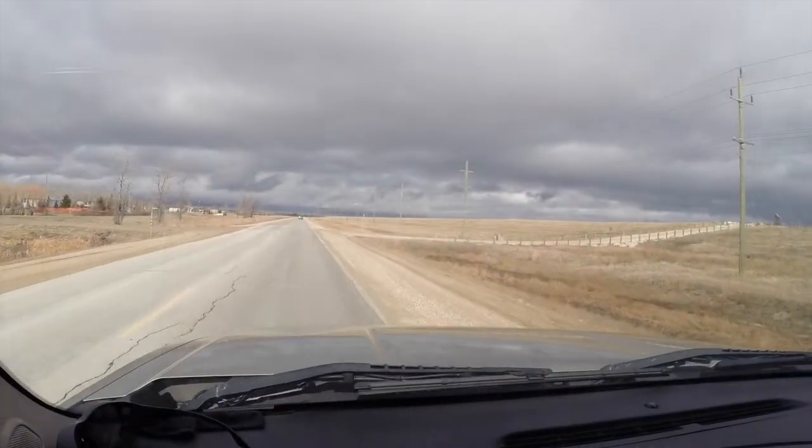Hey guys, another nice day up here in the wild north of Netley. Welcome back to episode 2 of Flood Watch. We are currently on our way — we're just going to Lockport today. I want to show you guys the floodway and give you a little bit of information and history on it. We're just about there where we're gonna take a look, and we'll talk to you in a second.